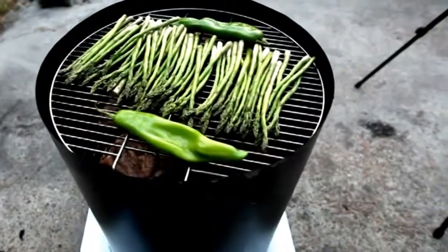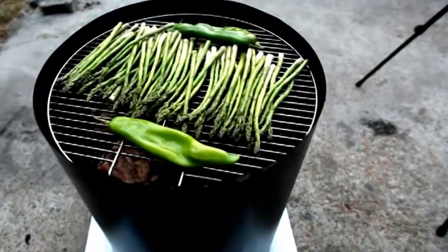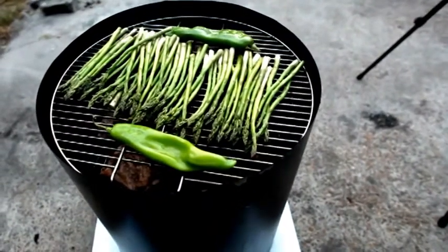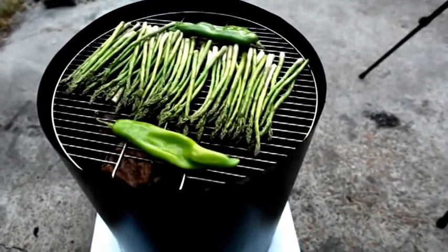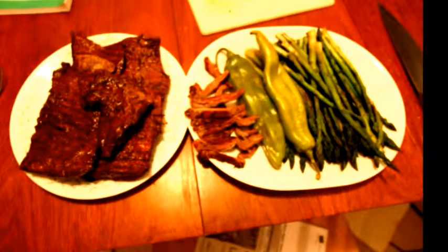We got a skirt steak, so it should turn out excellent. Tonight I cooked some skirt steak, cooked a couple pieces, so it takes them to work.